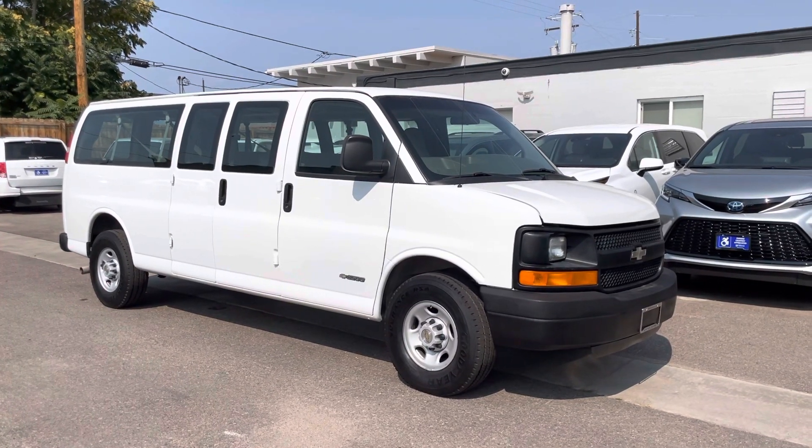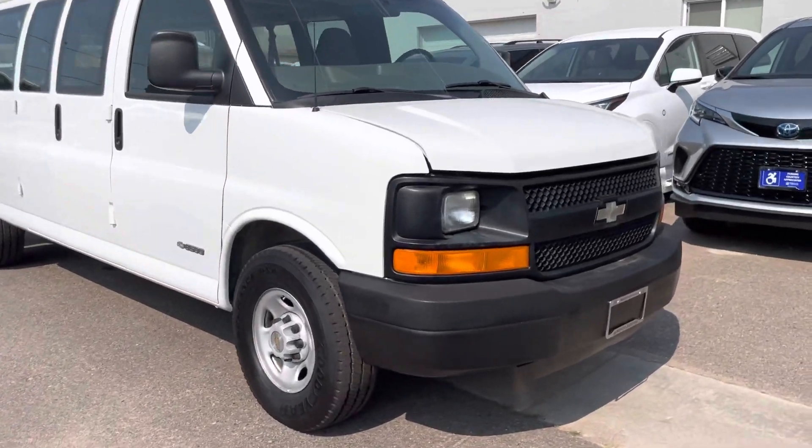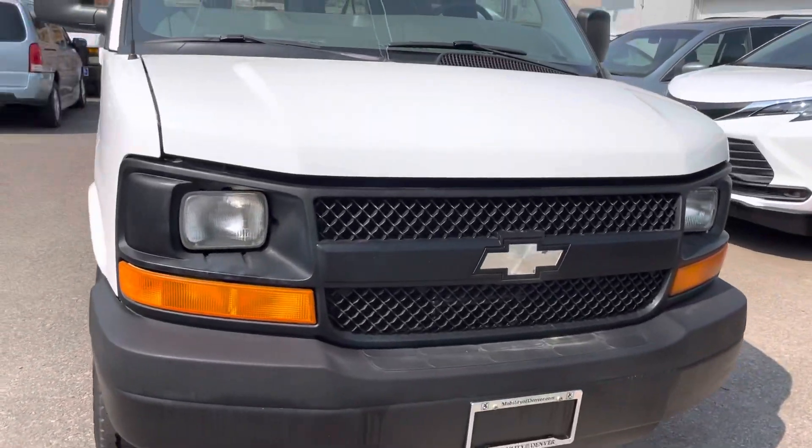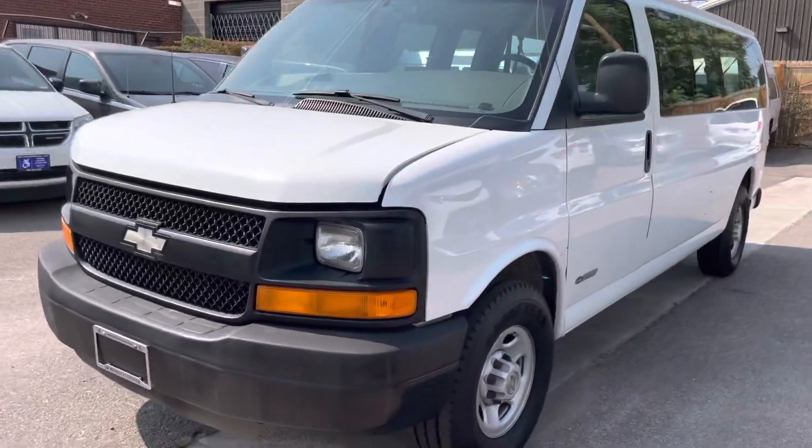Hello, we're going to check out this 2003 Chevrolet Express 3500 passenger vehicle. I'll notate any items I see as we walk around the vehicle. Overall, the vehicle is in very clean shape.